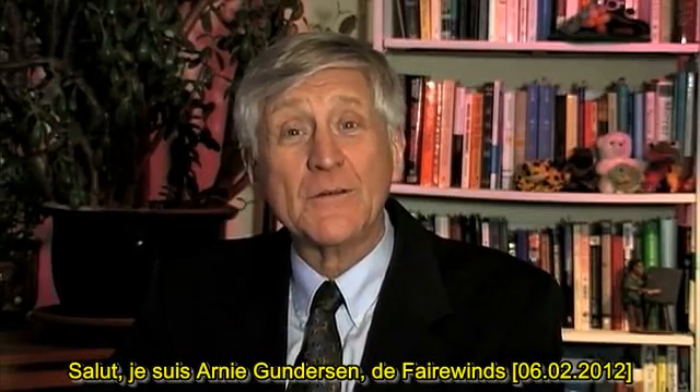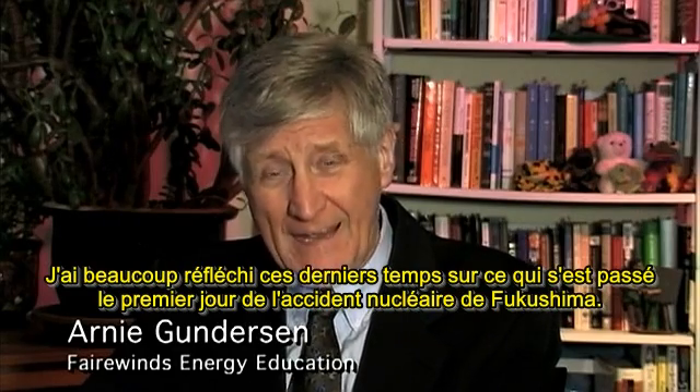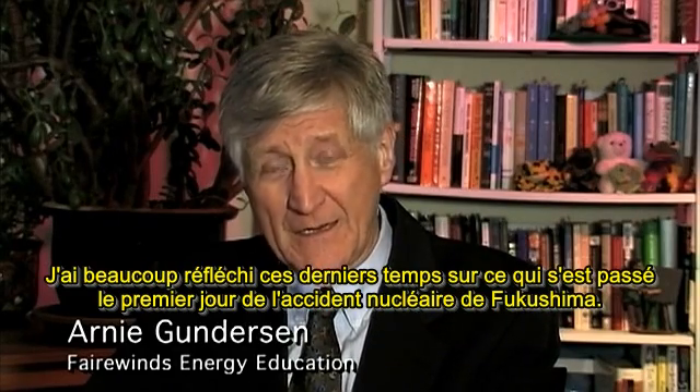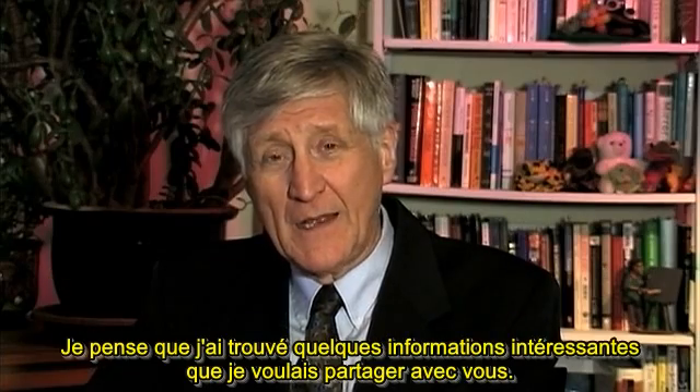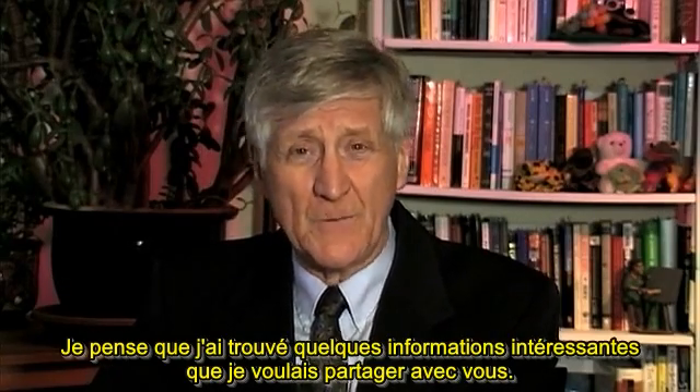Hi, I'm Arnie Gunderson from Fairwinds. I've been thinking a lot lately about what happened in the first day of a nuclear accident at Fukushima, and I think I've come up with some interesting information that I wanted to share with you.